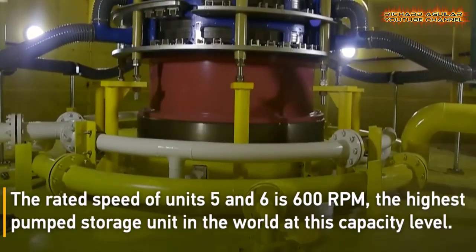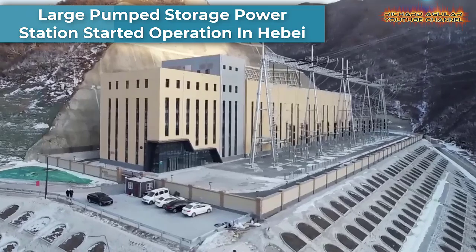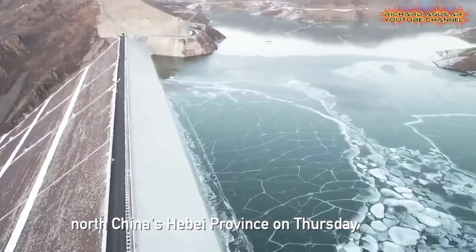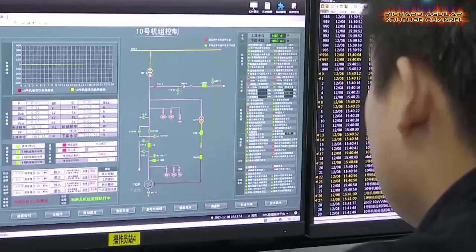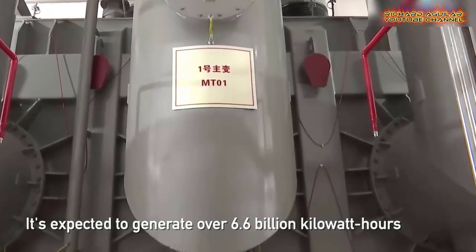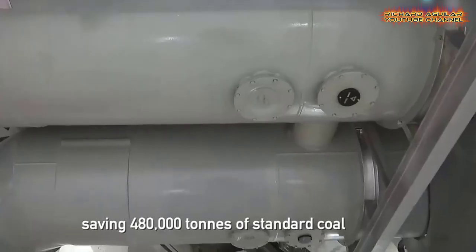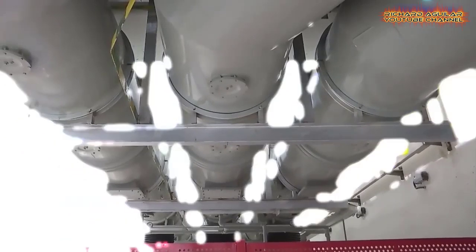Next up is a large pump storage power station that has started operation in China's Fengning. The project has 12 reversible pump turbine generators, each unit with a total capacity of 300 megawatts. The project is expected to generate 6.612 billion kilowatt hours of energy annually, and has an annual pump power consumption of 8.716 billion kilowatt hours.